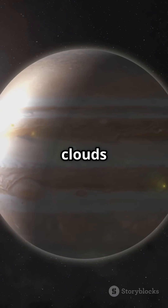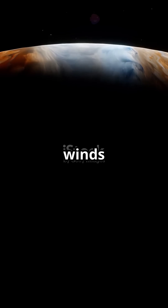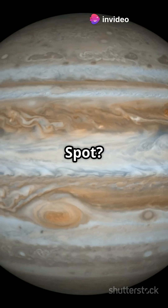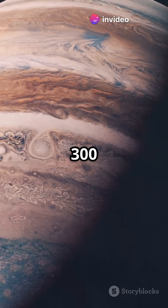Hydrogen, helium, and ammonia clouds swirl violently, with winds whipping over 300 miles per hour. In that famous Great Red Spot, it's a storm that's been raging for over 300 years.